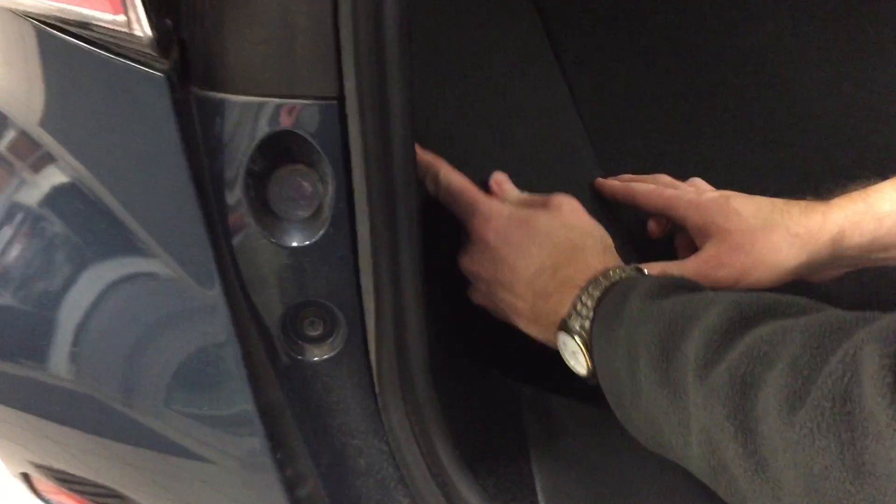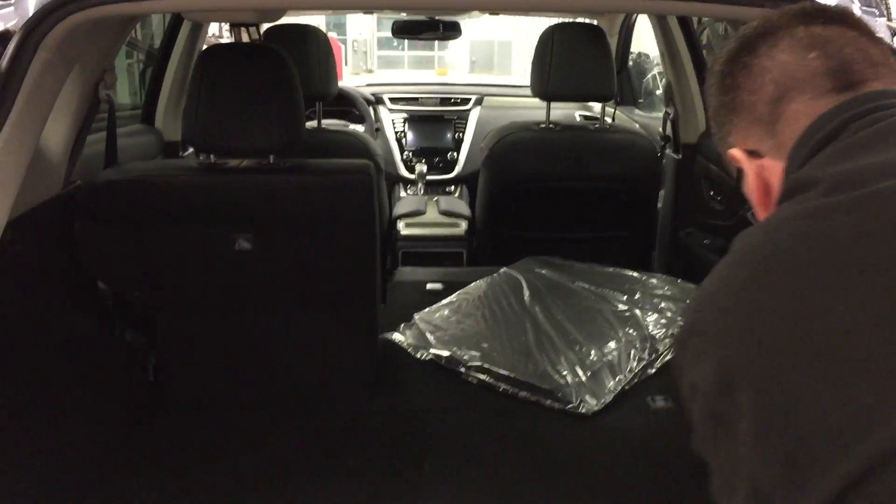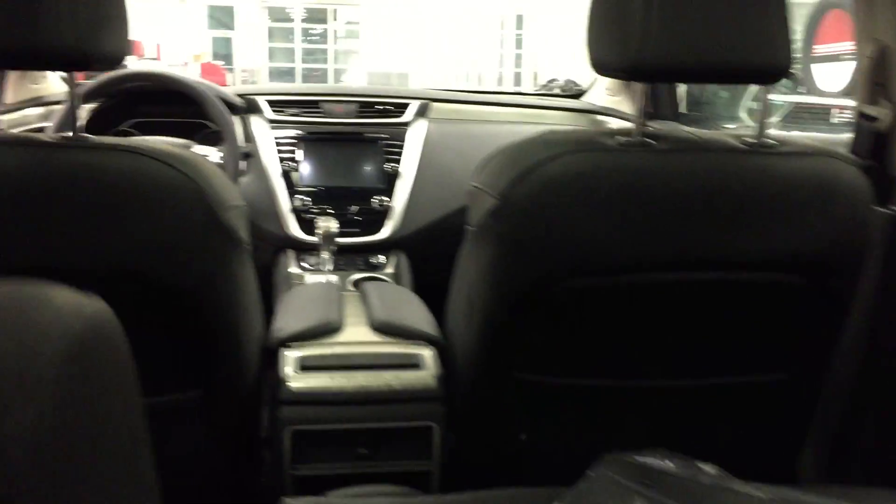Under here is your spare tire and your Bose subwoofer. The tools are on the other side — there's a storage compartment there if you want to hide stuff from view. On this side there's your jack and tools, stowed away nicely so they don't take up any space. You've got a 12-volt power socket in the back, lots of tie-down points — a couple on the sides and a couple on the seat backs.